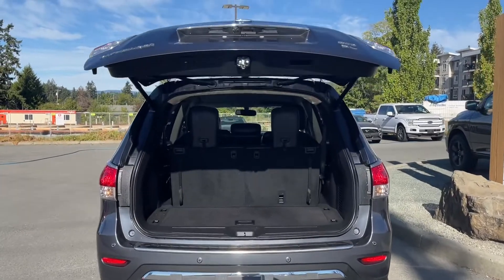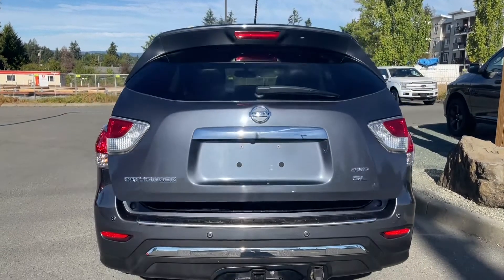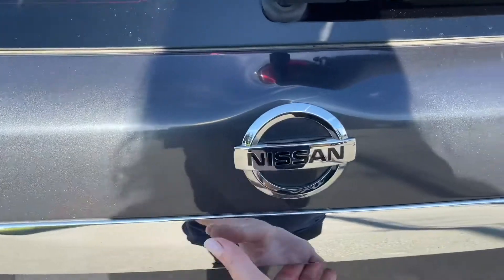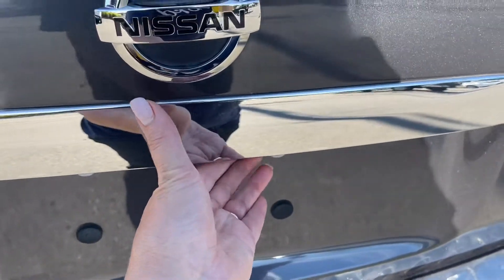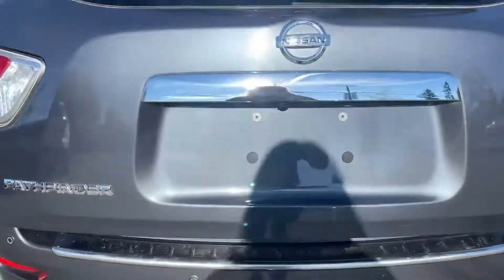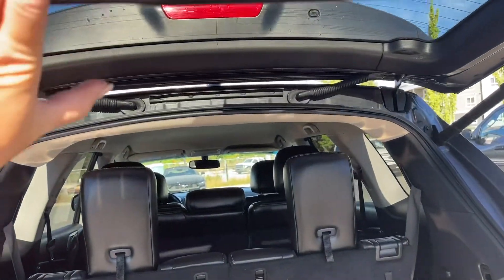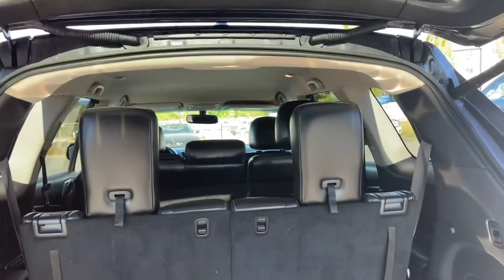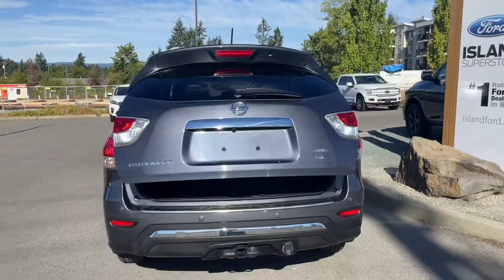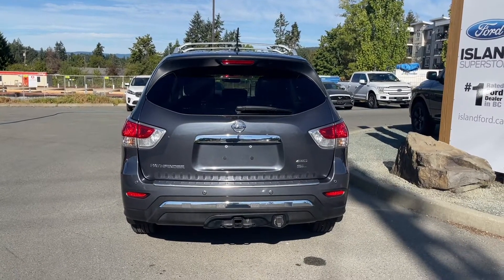When you want to open the liftgate you can do so from inside, or click and hold the fob, or press the button and it'll open for you. Some people ask why I explain how to open and close — but when you've got a power liftgate they can have different ways of operating. This one actually closes on its own. There's a button underneath you can press, or use the fob to open it. Inside you'll see those two seats in the back that fold down easily, and there's a storage area with a handle you can use.